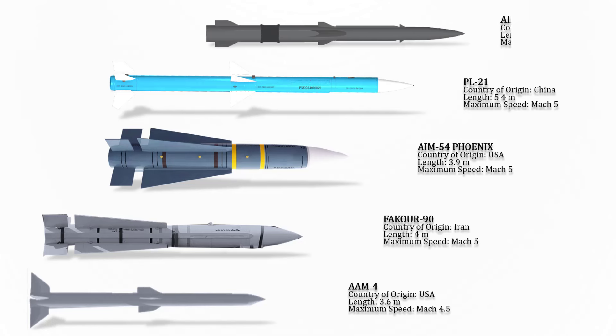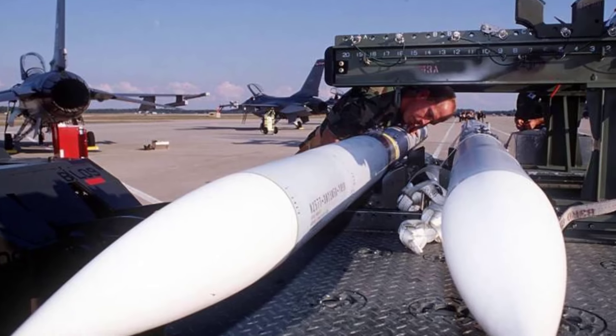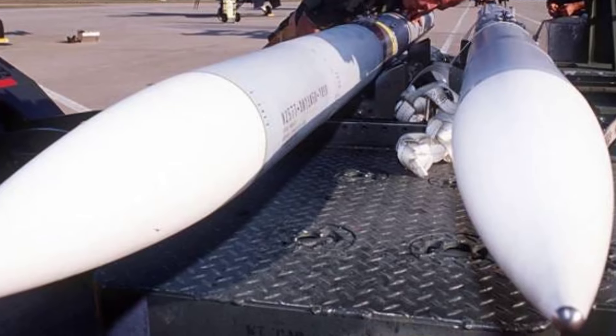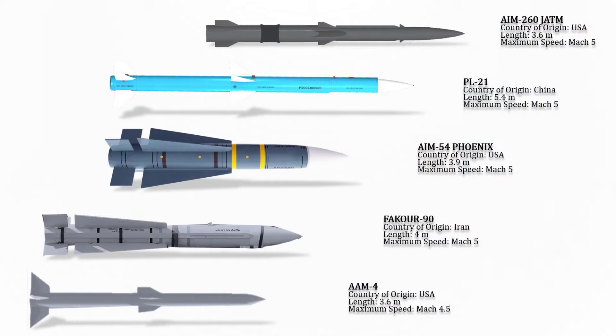The AIM-260 Joint Advanced Tactical Missile (JATM) is an American beyond-visual-range air-to-air missile under development by Lockheed Martin. The missile is expected to replace or supplement the AIM-120 AMRAAM currently in U.S. service. Its maximum speed is Mach 5.